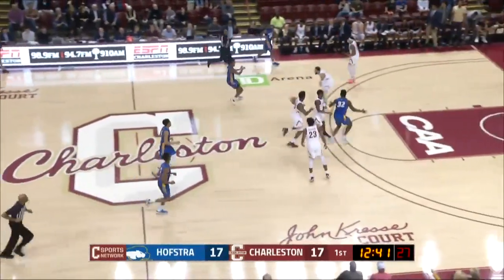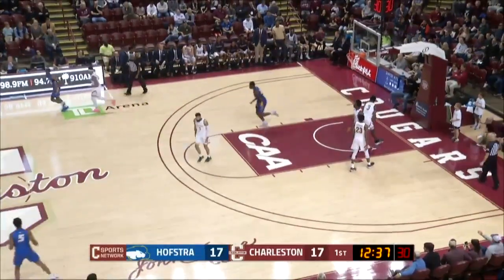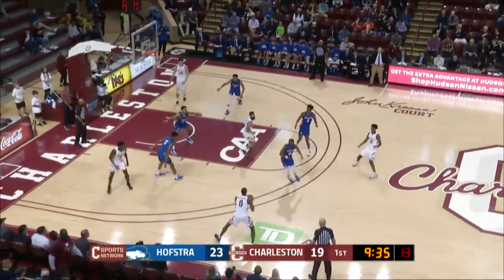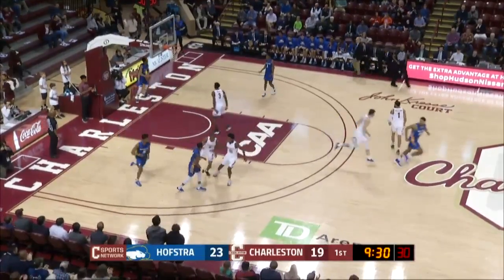It's up in the air, comes down into the hands of Hofstra. Conte runs the floor and will slam it home with two hands. Nice job by Isaac Conte, the 6'7 sophomore. It's a matchup zone for Hofstra — Rashard launches a three-pointer and it's good. Dylan Rashard has absolutely been on fire.